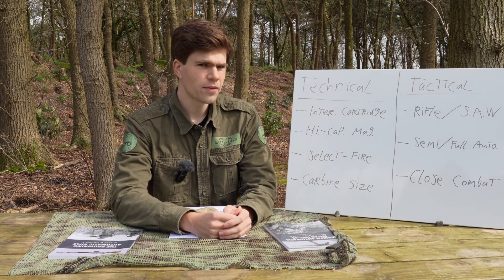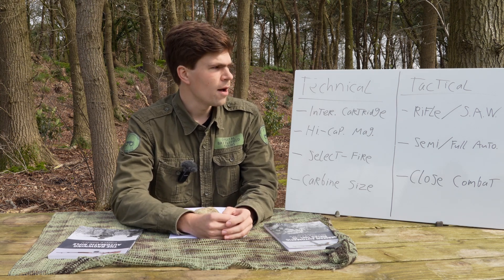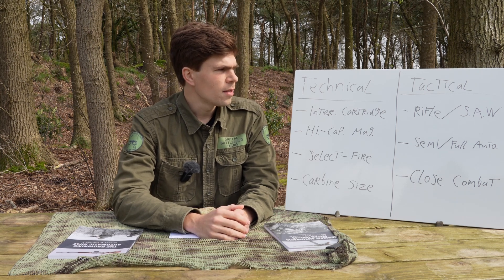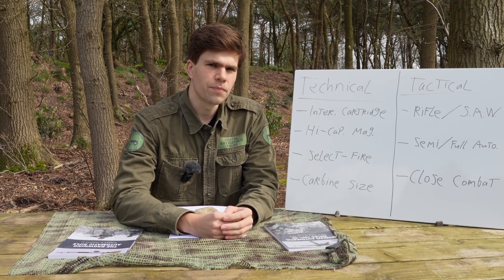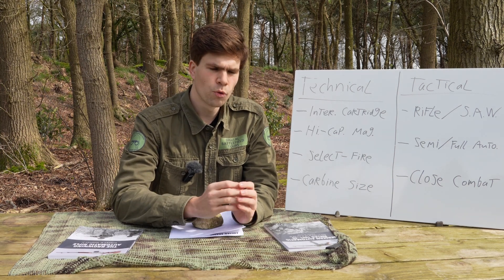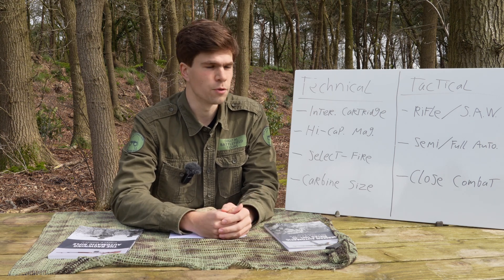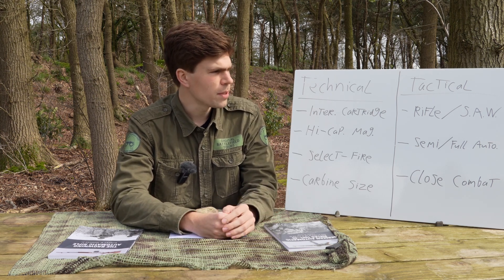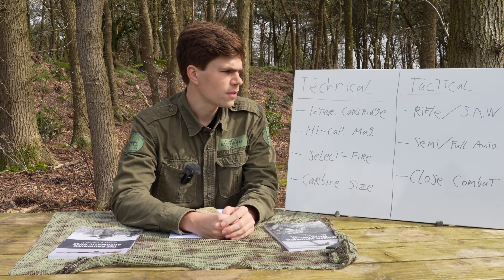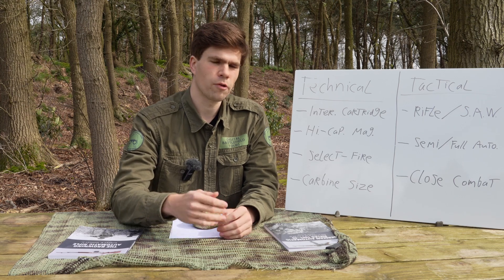So that's quite clear on the technical level: you can't class it as an assault rifle. Now in the tactical sense things get more interesting, because how do you actually use a weapon? With the BAR you see it has a fairly broad range of use that also overlaps with how an assault rifle was typically used. There are three tactical points I want to cover. The first has to do with the level of adoption.